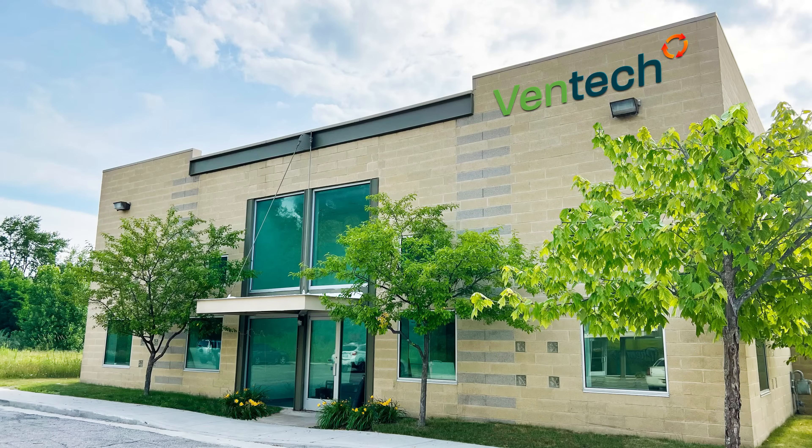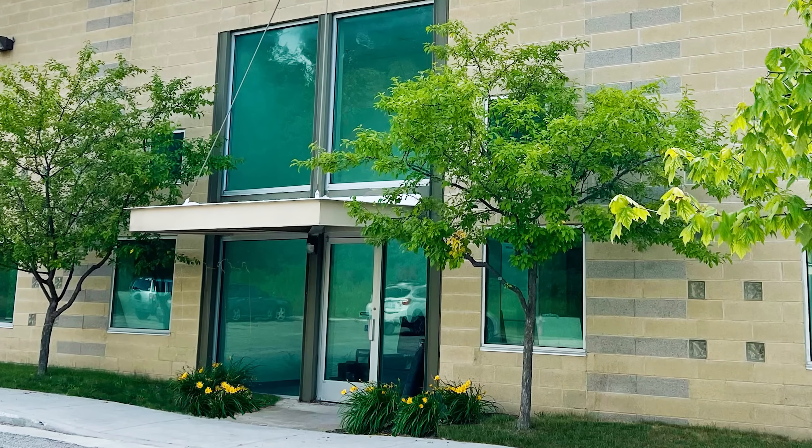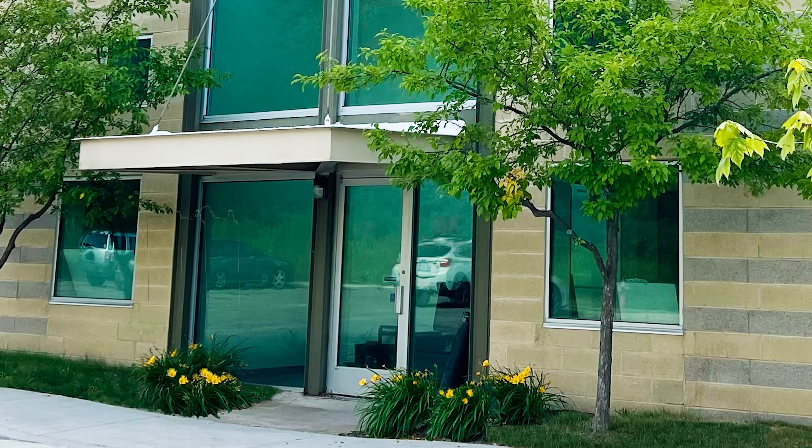Fantech has always been a Michigan-based company. Our headquarters and production facilities are located in Wixom, Michigan. Let's meet Kyle, and I'll talk you through our production. My name is Kyle. I'm a production supervisor here at Fantech. This is the Fantech production facility. Let's take a look.